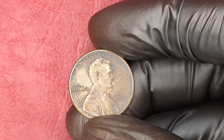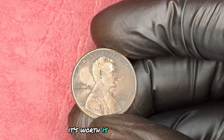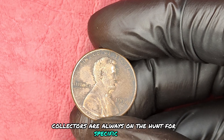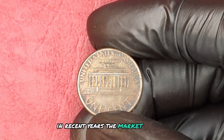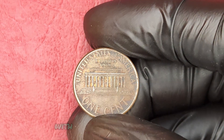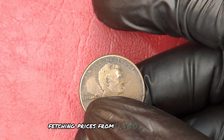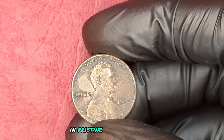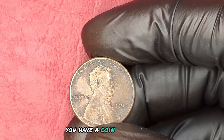But here's the kicker: this penny isn't just valuable because it's rare. Its worth is driven by demand. Collectors are always on the hunt for specific coins to complete their collections. In recent years, the market for rare pennies has surged, with the 1994 no-mint mark Lincoln penny fetching prices from $1,500 to as high as $5,000 in pristine condition. Imagine the thrill of discovering that you have a coin worth so much.